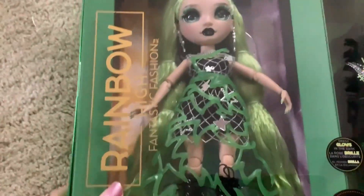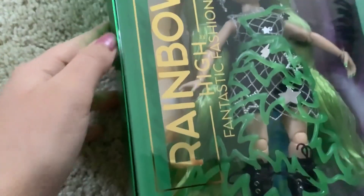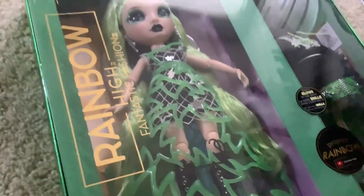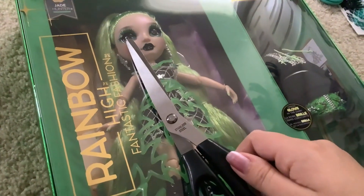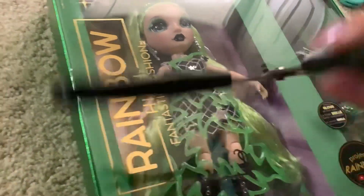Let's unbox her. I'm actually not sure where to start with unboxing her. I'm just gonna assume that we should cut the tape around the window here, maybe. This is a completely new box design, as I mentioned, so we're figuring this out together. Pray for me, I guess. Wish me luck. Just gonna start slicing.